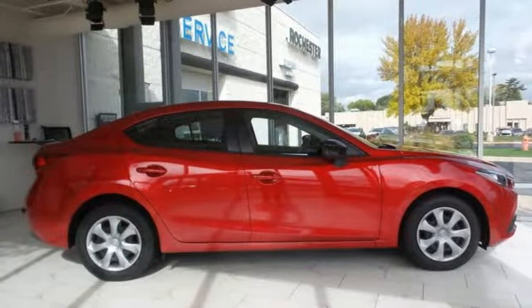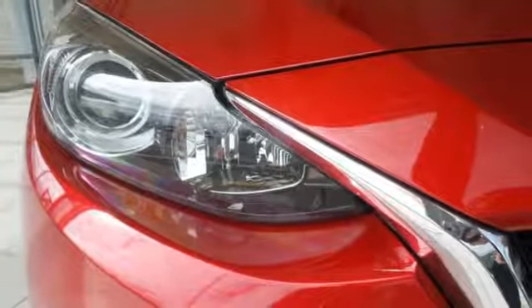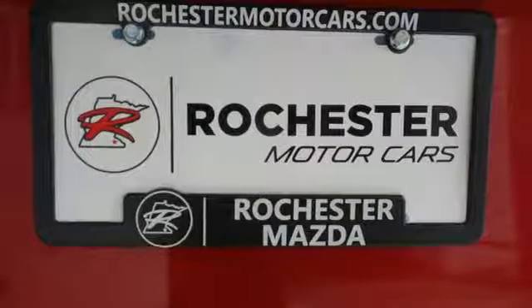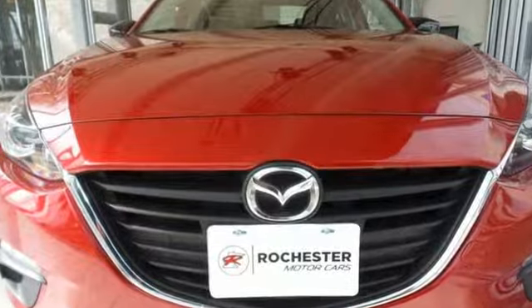Inline 4-cylinder engine, metallic paint, gas pressurized shocks, and doors and push button start proximity key. With Mazda, driving is what matters most. See what it can do for you when you take it for a test drive.